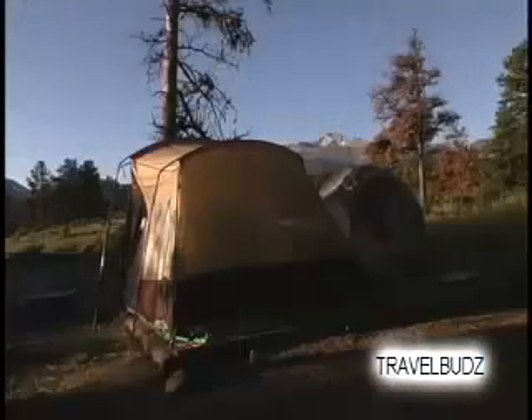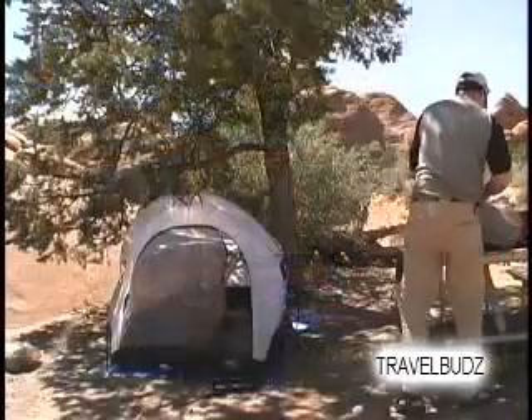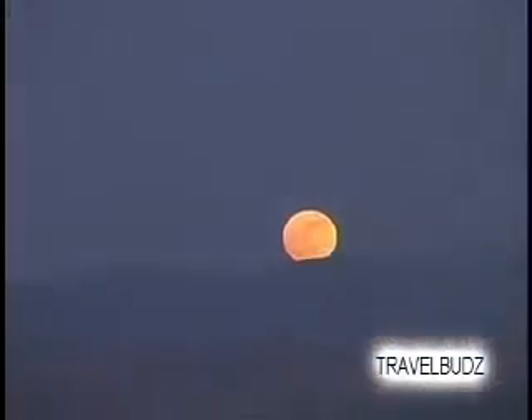Sometimes with a larger tent, people use cots to sleep on. We prefer our sleeping pads as they are easy to pack and carry. If we are car camping and have space to carry them, we have been known to double them up for an extra cushy night's sleep.